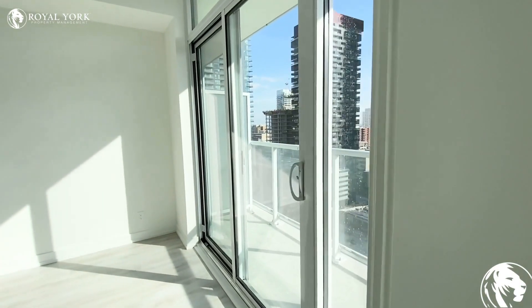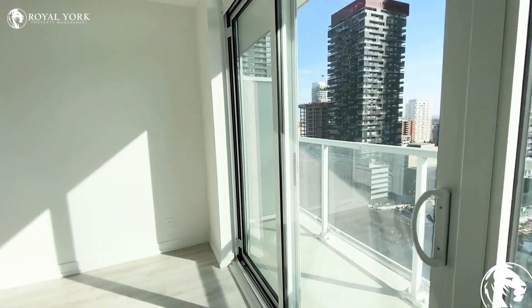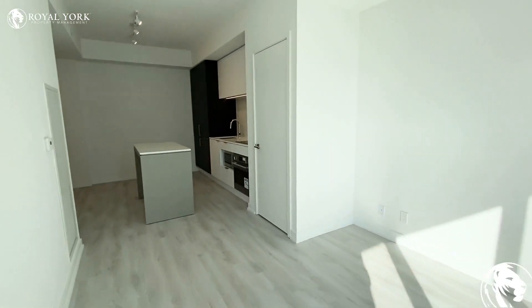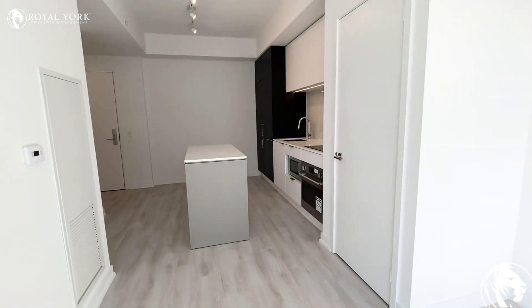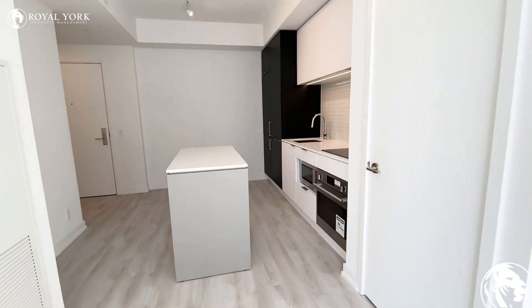If you are interested in this brand new unit to lease in Midtown Toronto, please feel free to contact us at Royal York Property Management and we would be happy to assist you. Have a wonderful day.